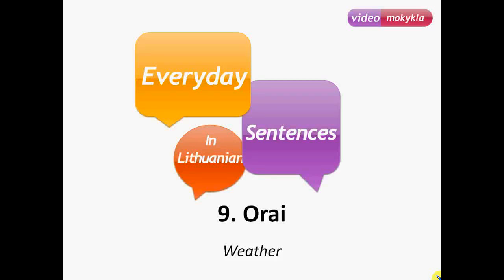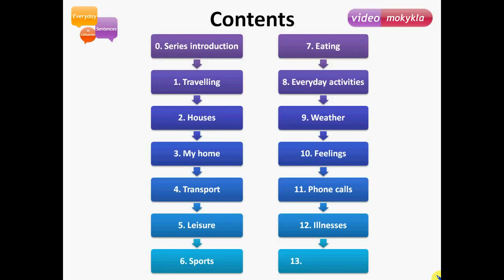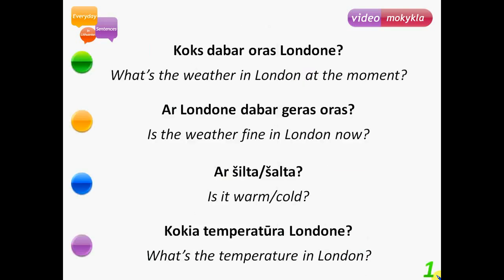Hello! This is the 9th lesson of Everyday Sentences in Lithuanian series. Today's topic is Oras – weather. This is the contents of our series, and please watch the introduction video if you hadn't already. Today is our 9th lesson. Let's start.